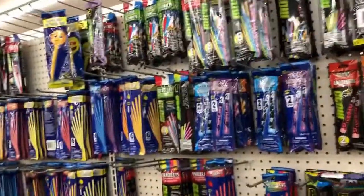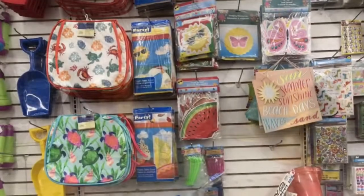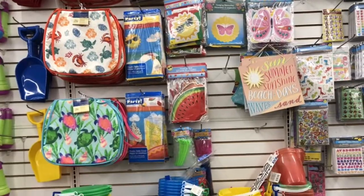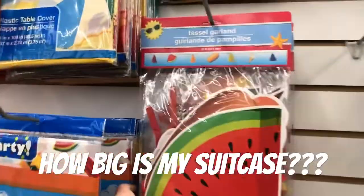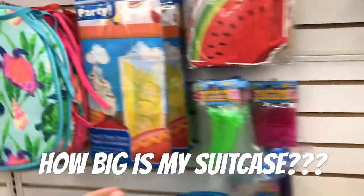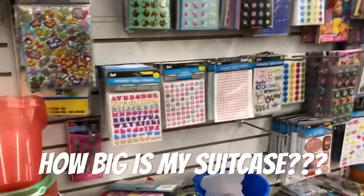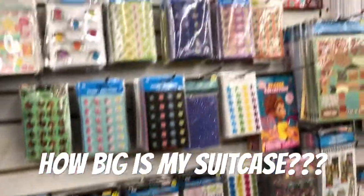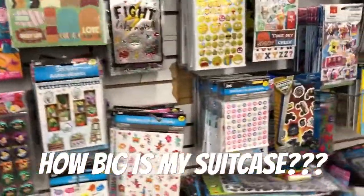I need some bow sticks. I have more decorations here. Look at this tassel down, that's cute. And this table — oh my gosh, so cute. Tons of stickers. This is a huge store, I love it.